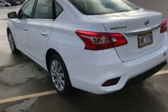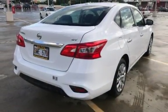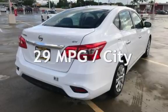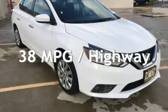This Nissan is a great value with less than 24,000 miles on the odometer. Estimated fuel economy for this vehicle is 29 miles per gallon in the city and 38 miles per gallon on the highway.